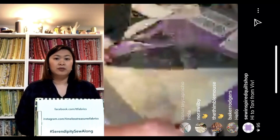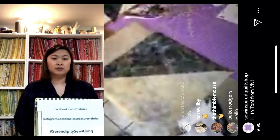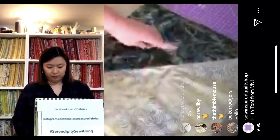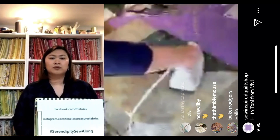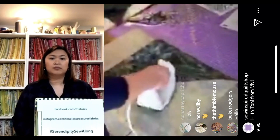Now we have our large half square triangle, sewn and pressed beautifully. If you've stretched your bias and it's looking a little wavy, I recommend giving it a press with some water — steam it into submission! But after you steam it into submission, leave it to cool slightly before picking it up and flopping it over. Don't steam and immediately move it.